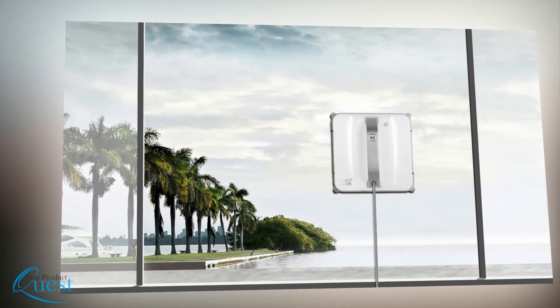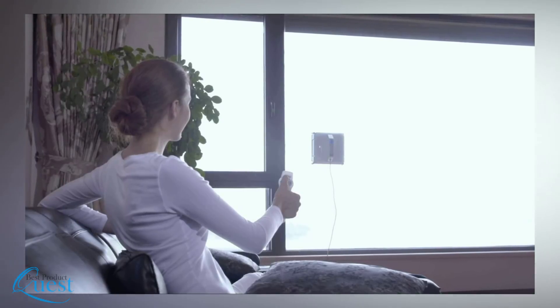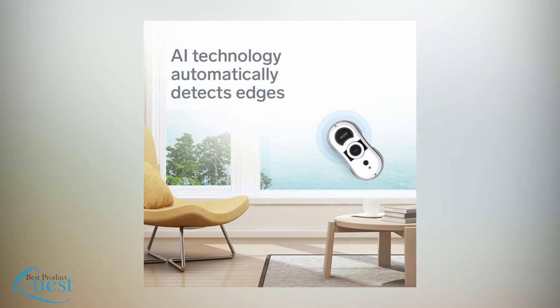Robotic window cleaners are the wave of the future. These modern machines stick to windows and clean every inch of them. Utilizing smart technology, robotic window cleaners will automatically clean windows of any shape and size.